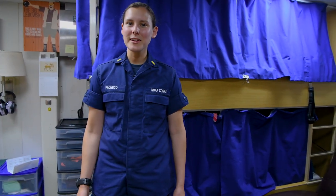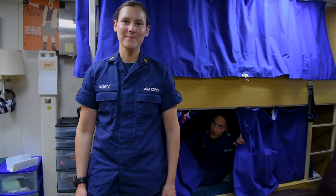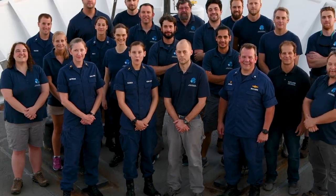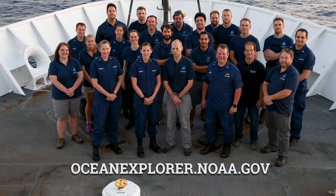After a long day at work, it's always nice to come back and relax in our state rooms. They vary in size — we have singles, doubles, and four-person rooms. This is my home away from home. Looks like our time is up. Thank you for coming with us on our tour. We hope you join us on our next expedition as we continue to explore the ocean.